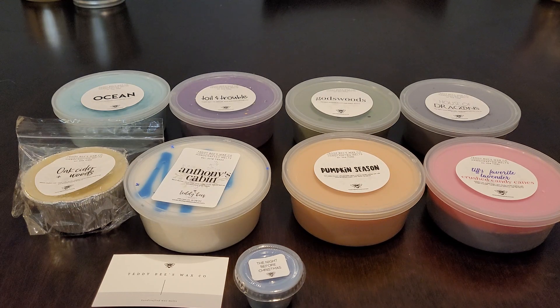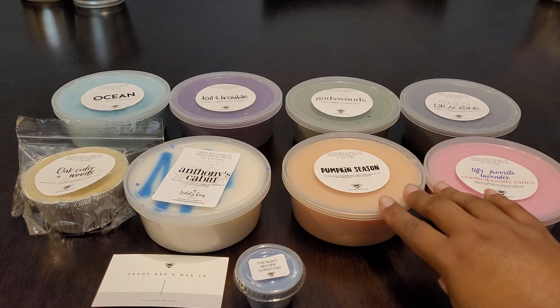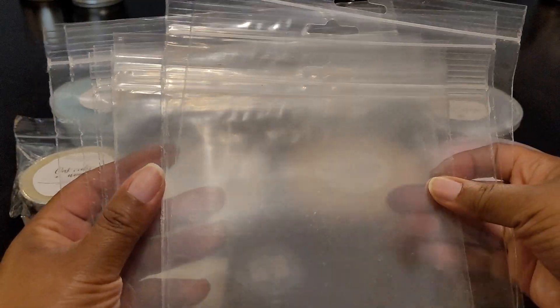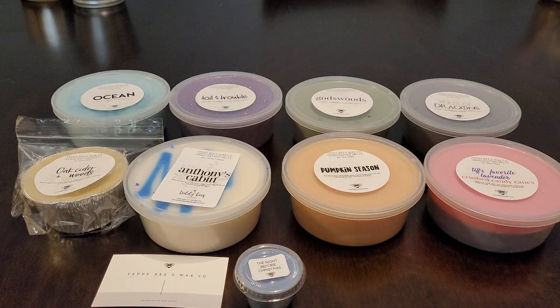First things first - Tiffany has been doing the tubs, but this time she decided to add lids to the tubs, which is great - a much easier way to store them. Some people may not like the lids, so she did include these bags if you want to take the lids off and store them without the lids. I personally like the lids so I'll store them with the lids on.